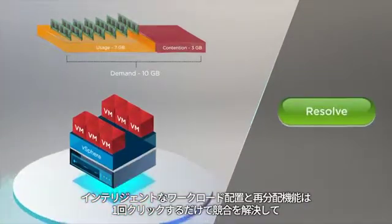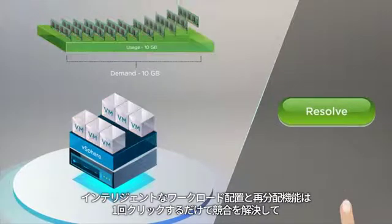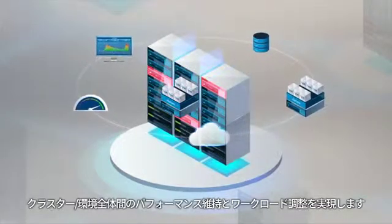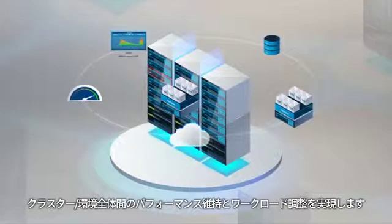The intelligent workload placement and rebalance capability makes this easy with a single click that resolves contention, preserves performance, and balances workloads across clusters and across your entire environment.